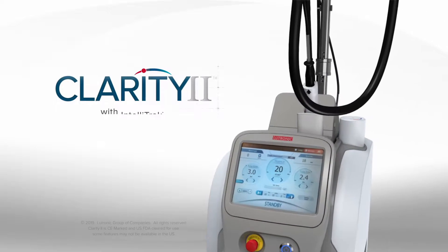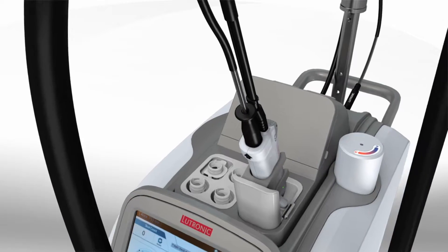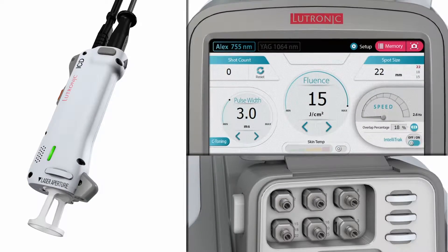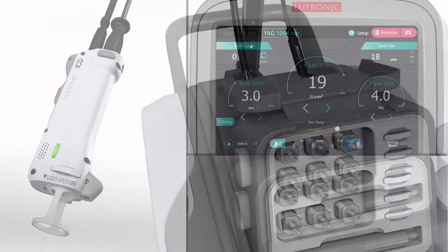Clarity 2 with intelligent tracking provides confidence for practitioners and improved outcomes for patients. Clarity 2 integrates science and innovation into the art of delivering effective aesthetic treatments.